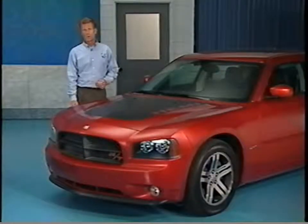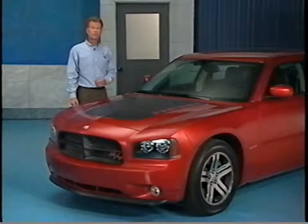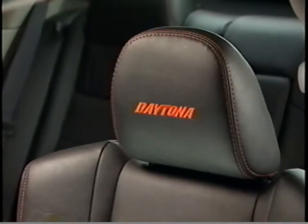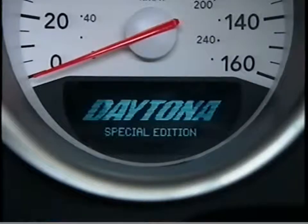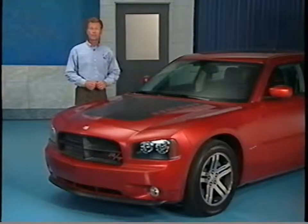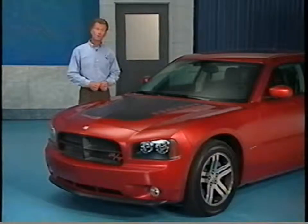Similar to other Charger models with the 5.7 liter engine, the Daytona RT will have MDS. Moving into the interior, you'll find several unique features including body color accent stitching on the seats and leather-wrapped steering wheel. The center stack bezel is finished in body color and the cluster displays 'Daytona Special Edition' at engine startup. A Daytona Special Edition badge is mounted on the instrument panel displaying the vehicle serial number. Watch for the 2006 Dodge Charger Daytona RT to begin arriving on showroom floors in fall of 2005.